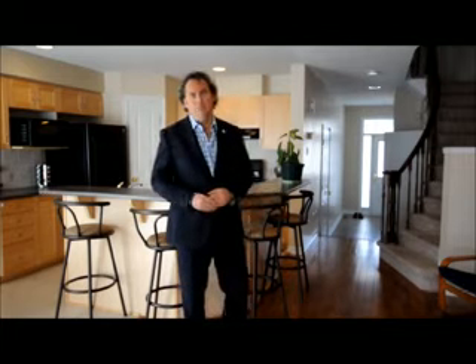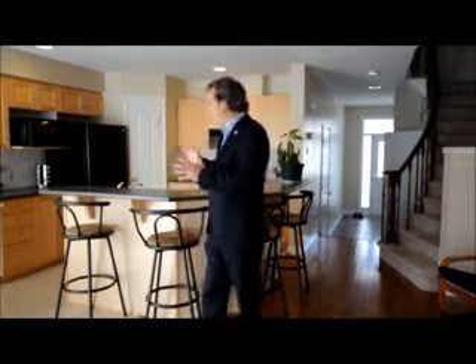It's got that open concept feel, hardwood throughout the main level, beautiful gas fireplace with mantel. The kitchen itself has a center island — great for entertaining. It's got a walk-in pantry, tile floor in the kitchen, a bright eat-in area, and patio doors to the rear yard.